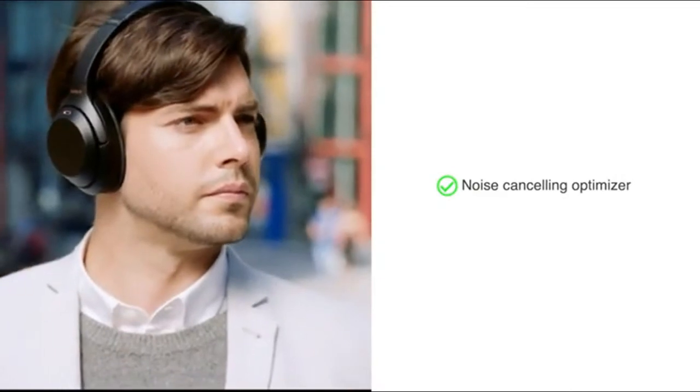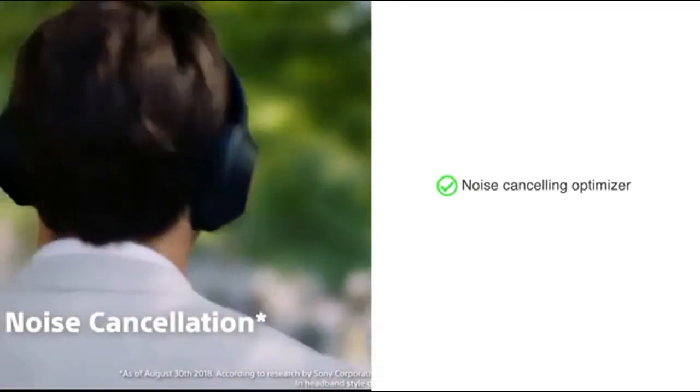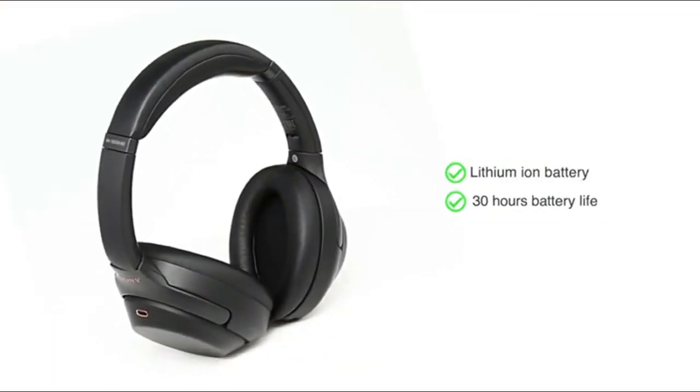The noise cancelling optimiser automatically adjusts to your surroundings and lets you escape the sounds of the city. Powered by a lithium-ion battery, it gives you 30 hours of battery life.